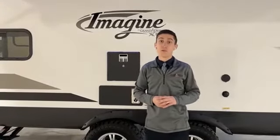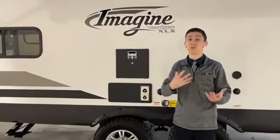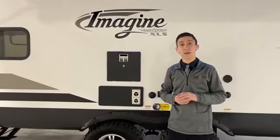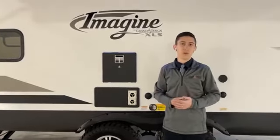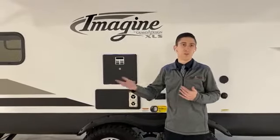Grand Design's service is incredible too — they can actually come to you if you have a trip-ending issue. If your slides can't come in, the White Knights by Grand Design come save you. They can drop-ship parts directly to you and authorize you to do your own warranty work. You really don't get the level of service from any other manufacturer that you get from Grand Design.